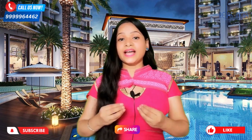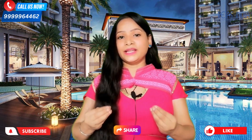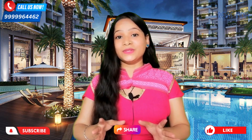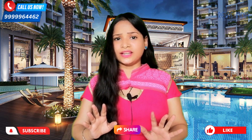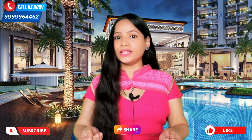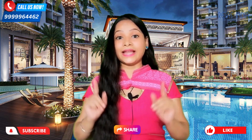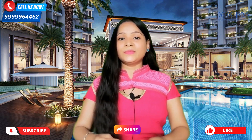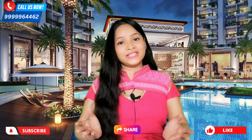So guys, this was our complete review and latest update of today's project, Divino. I hope you found this helpful and you will not need to visit any other video. If you want to suggest a project for review, drop it in the comment box or connect with us via the description link. I will see you with a new, interesting, and affordable project review video. Stay well, stay safe, and thanks for watching.